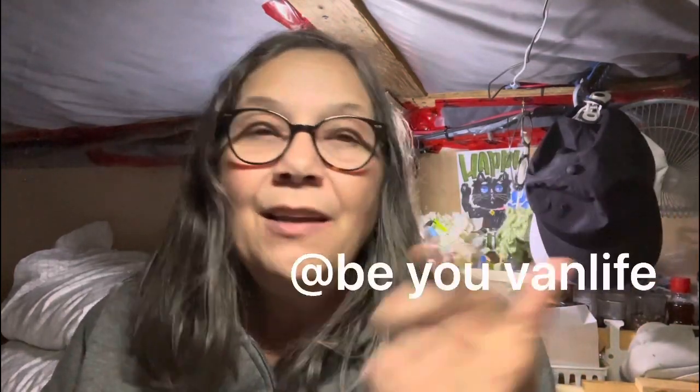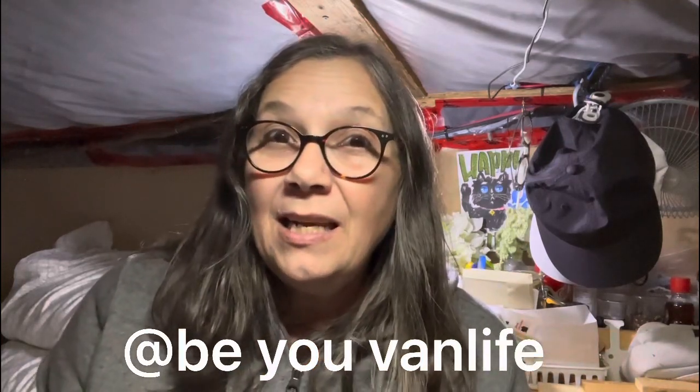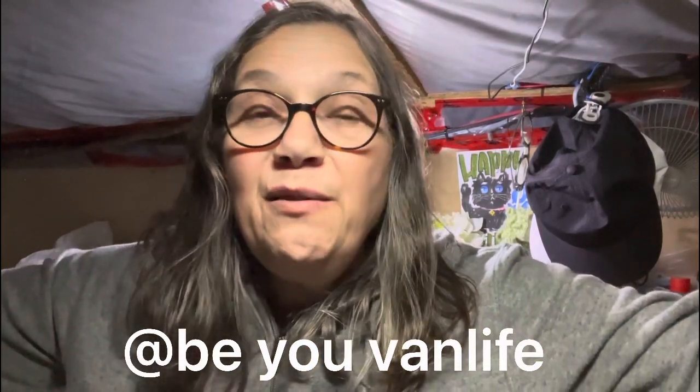Good morning internet, it is me, I'm back. If you don't know me and you've just tuned in for the first time, my name is Renee. I travel with my cat named Jake. We live in a van full time.